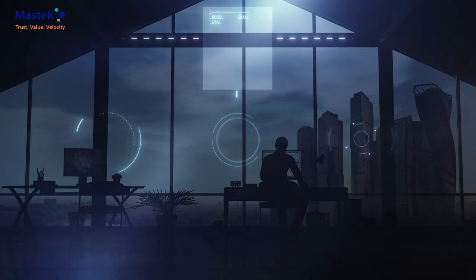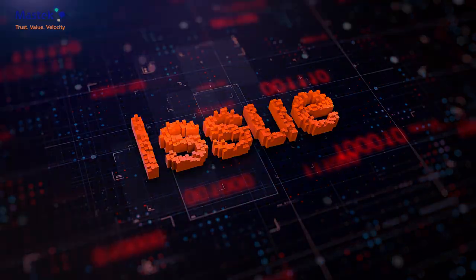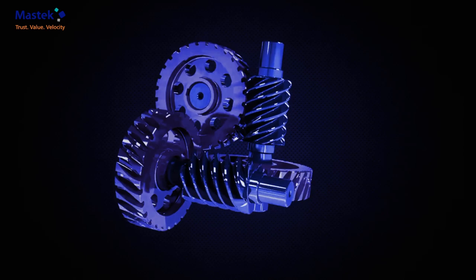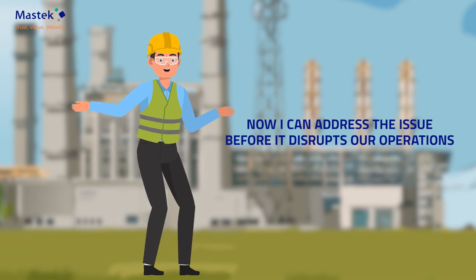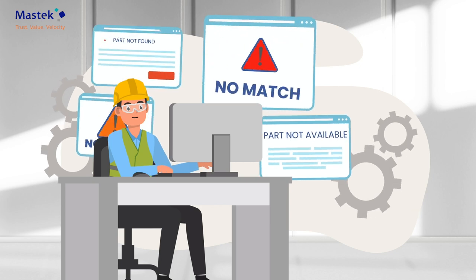This isn't just any alert — it's a predictive maintenance insight. The system has detected an issue with a critical pump and predicts a failure within the next 48 hours. Thanks to this early warning, Mr. Zen can address the issue before it disrupts operations. But where can he find the replacement parts?